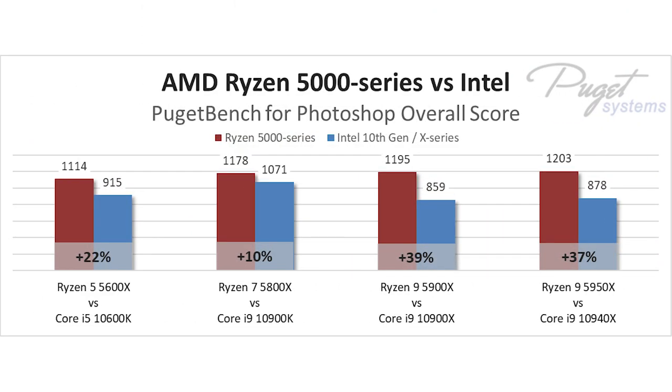At the bottom of the stack, the Ryzen 5 5600X outperforms the similarly priced Intel Core i5-10600K by a large 22%. Going up a step, the Ryzen 7 5800X beats the Intel Core i9-10900K by a solid 10%.